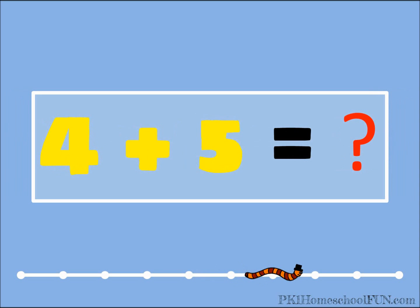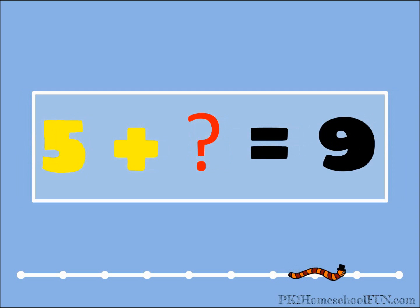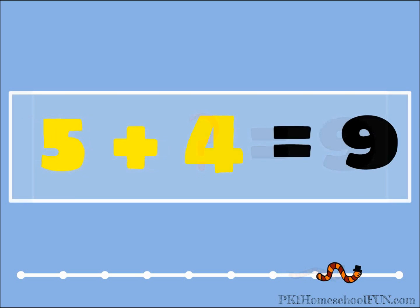Four plus five equals what? Four plus five is nine. Five plus what equals nine? Four! Five plus four is nine.